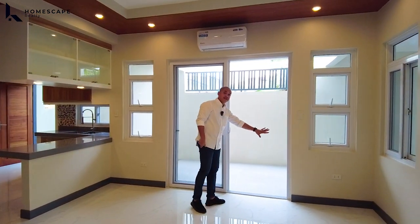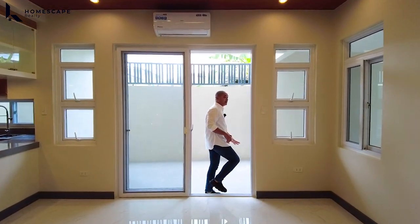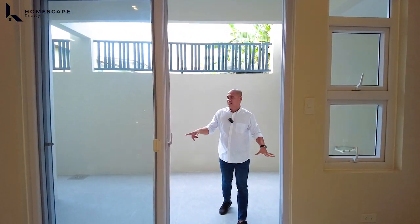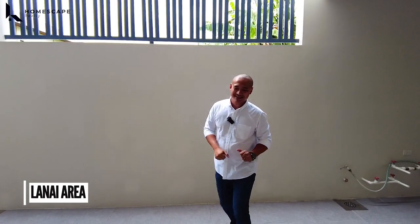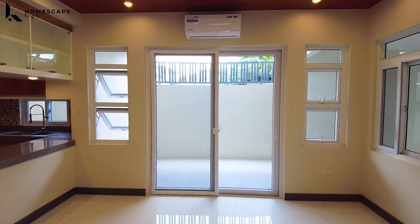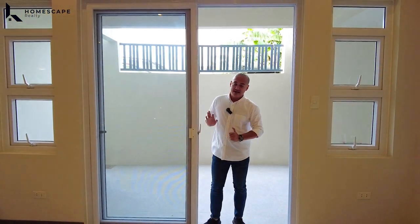We also have this sliding door — ito yung kaninang access coming from your third vehicle carport. Pero kung wala namang yung third vehicle, pwede nyo gamitin ito as your lanai area. For our sliding door, we have PVC with built-in screen and tempered glass.